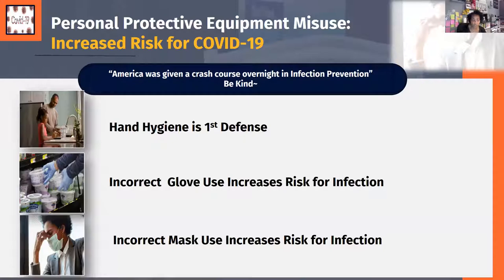We were given a crash course in infection prevention overnight, so be kind. Hand hygiene is the first defense, but I've seen many people at grocery stores wearing gloves with a false perception that the gloves keep them safe. Gloves are porous — germs can still pass through — and they can actually serve as a vector for transmitting germs, accumulating a bio-burden that you then transfer to your body or to objects you touch in public.